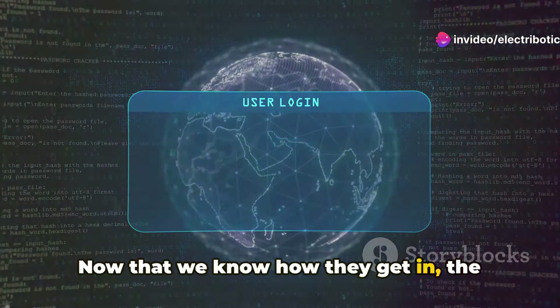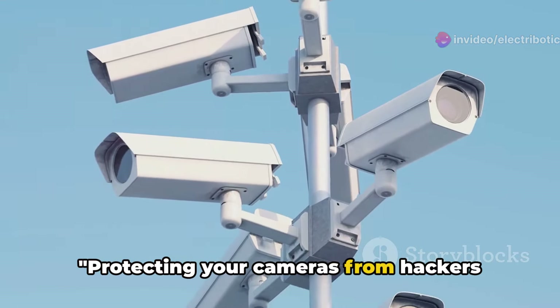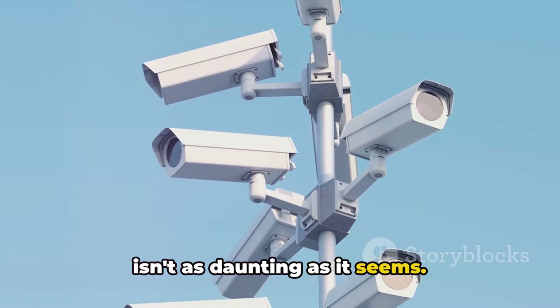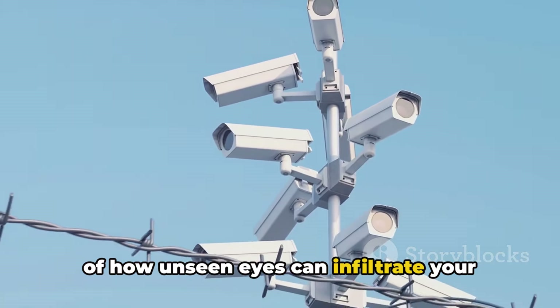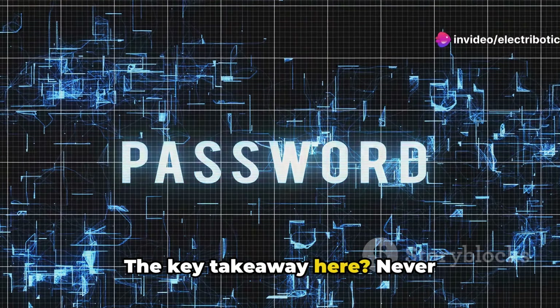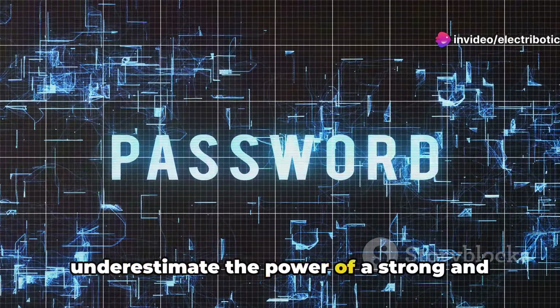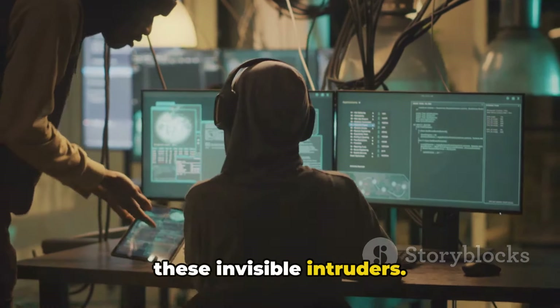Now that we know how they get in, the question remains: how can we stop them? Protecting your cameras from hackers isn't as daunting as it seems. You've learned about the unsettling truth of how unseen eyes can infiltrate your CCTV and IP network cameras. The key takeaway here? Never underestimate the power of a strong and unique password. It's your first line of defense against these invisible intruders.